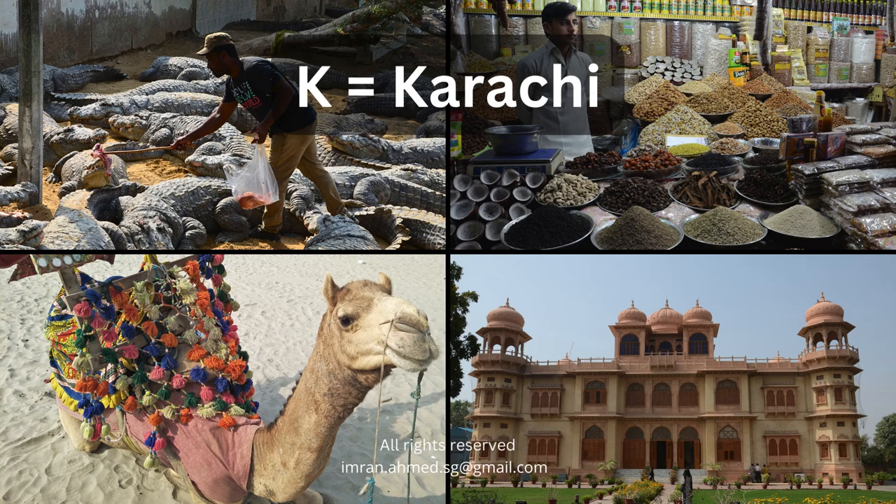B is for Karachi, my birthplace. This city, which runs to a beat all of its own, is full of shrines. It's a city by the sea, so there are beaches, bazaars, history, museums — everything that you would expect in a large metropolis such as Karachi.